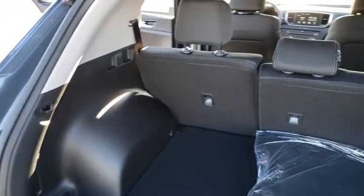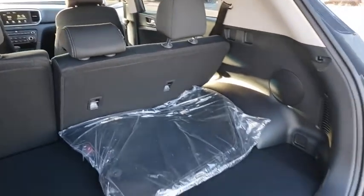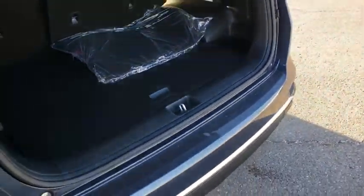Backup camera, outside temperature gauge, day and night rear view mirror, body color door handles. Drive away with a great deal on this vehicle. Call or stop in today.